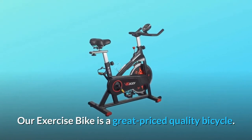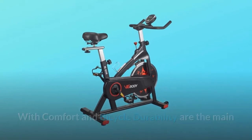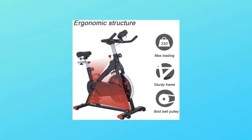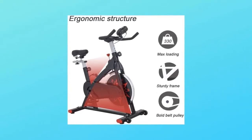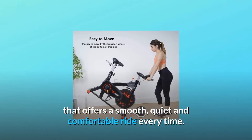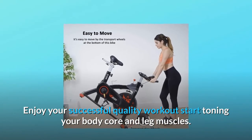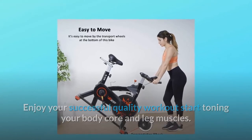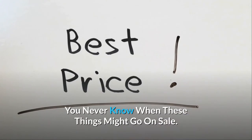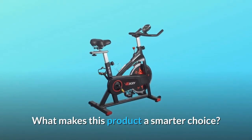Our exercise bike is a great-priced quality bicycle where comfort and durability are the main advantages for your health and fitness. Success starts by pedaling towards your fitness with a quality stationary bike that offers a smooth, quiet, and comfortable ride every time. Enjoy your successful workout, start toning your body core and leg muscles. Check the link in the description below to get the most updated price in real time — you never know when these things might go on sale. What makes this product a smarter choice?